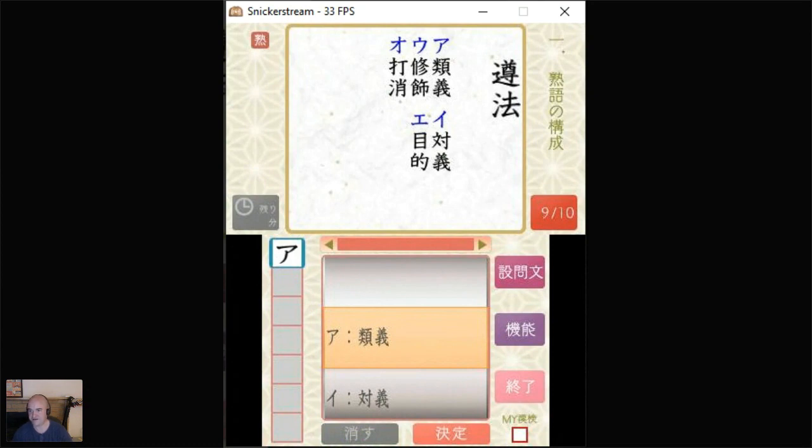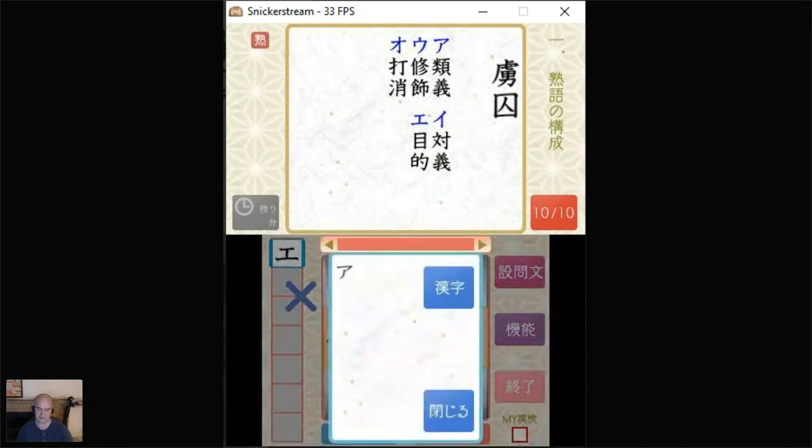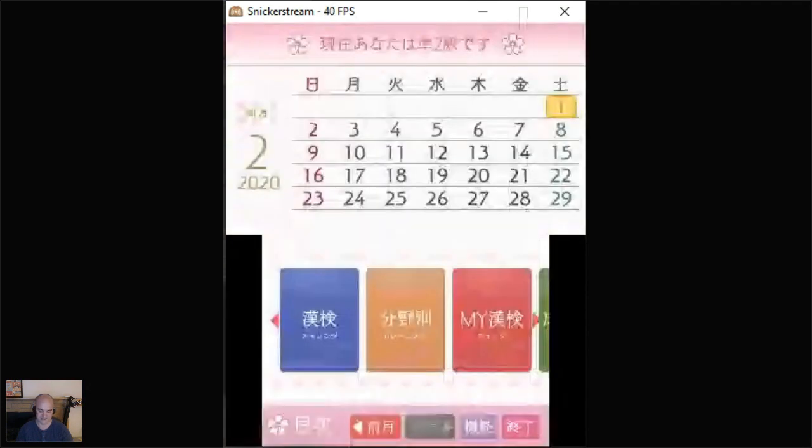Checking the chat: almost 400 kanji and over 800 vocab on Wani Kani already — that's pretty impressive. Anything that gets you to reading Japanese faster, the better — you can always fill in the gaps later. Nine out of ten on that Jukugo Kosei section — not bad. So we're going to go back into the next study area. I'm really glad this hasn't crashed yet — it just has to make it a little bit further.